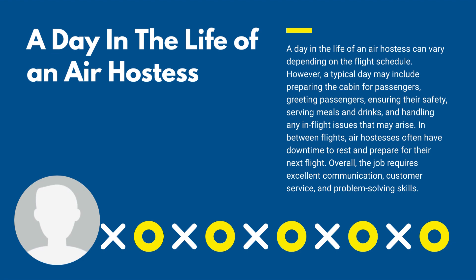In between flights, air hostesses often have downtime to rest and prepare for their next flight.